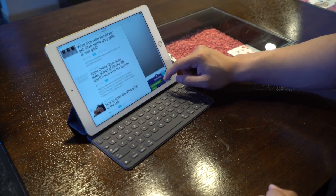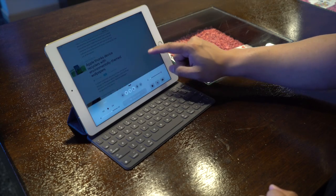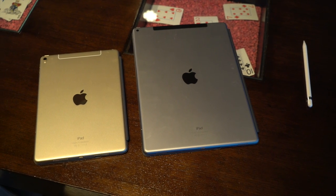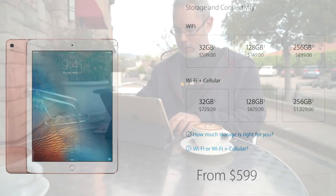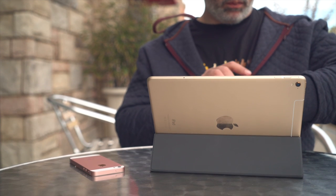Wi-Fi is 802.11ac with MIMO, supporting up to 866 megabits per second. Even more exciting is that, unlike the bigger iPad Pro, LTE is an option at every storage tier, so you no longer have to go big or go without. You also get an embedded Apple SIM — that way, you can use your local carrier SIM if you're already on an existing plan, but when you travel, you can choose from a variety of plans in over 90 regions.